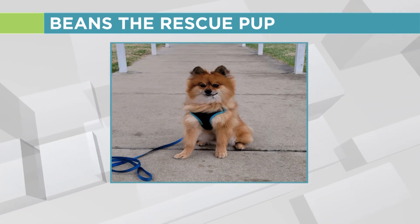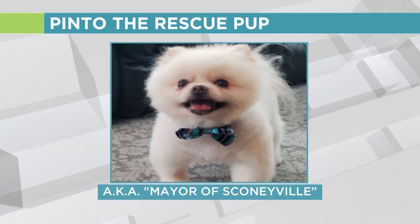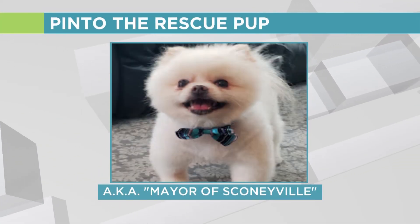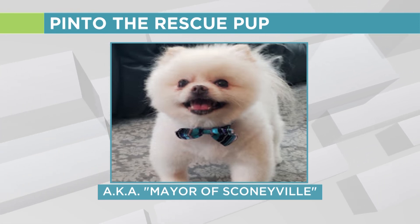So you kind of have this alter ego for Pinto — he's the mayor of Sconeyville, which is not a real place, everybody, but there he is in his official capacity. And really, how many neckties does he have? 40! He's got 20 of these and then each one comes in a bow tie as well, so 40 total.